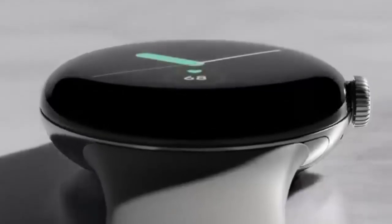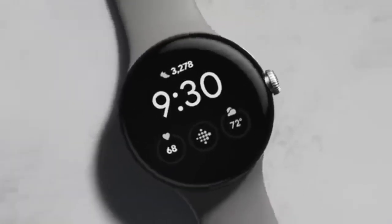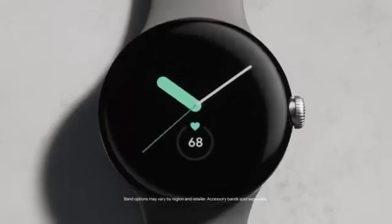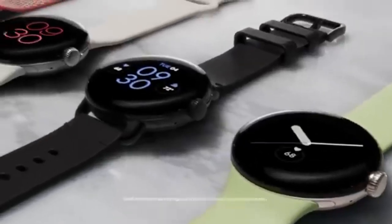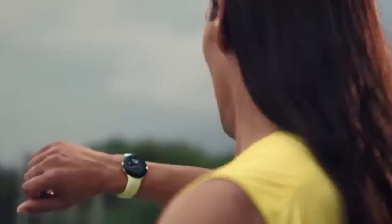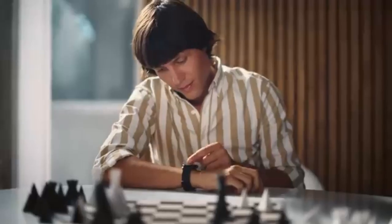The Google Pixel Watch is Google's long-awaited entry into the smartwatch space, and it doesn't disappoint, especially when it comes to health tracking. Powered by Wear OS 3.5 and backed by Fitbit's cutting-edge health technology, the Pixel Watch comes with a built-in ECG sensor that detects atrial fibrillation (AFib) and other heart irregularities, giving users critical health data right from their wrist.